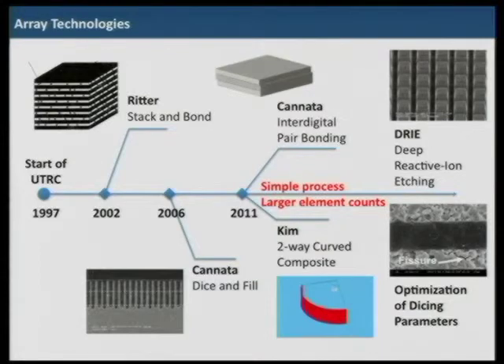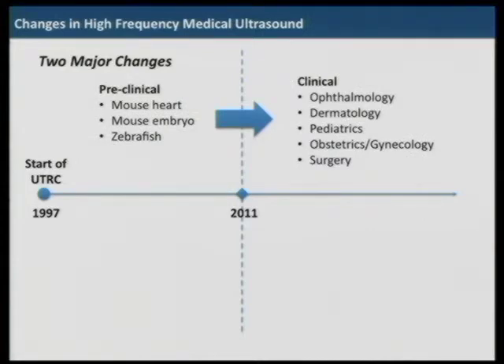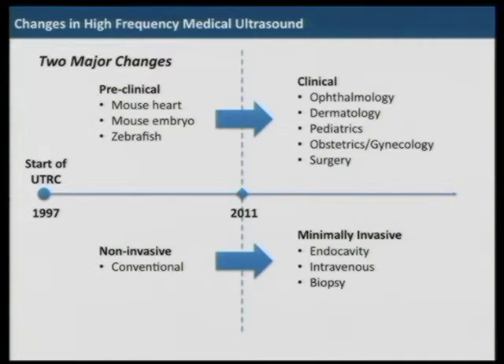We will also investigate dry etching technology and optimize dicing parameters for better performance. With array transducers, we can now move from preclinical to clinical applications — ophthalmology, dermatology, pediatrics, OBGYN, and surgery. Ultrasound is known as completely non-invasive, but if we can make it small enough, we can use it as a minimally invasive diagnostic tool for endocavity, intravascular, and biopsy applications.